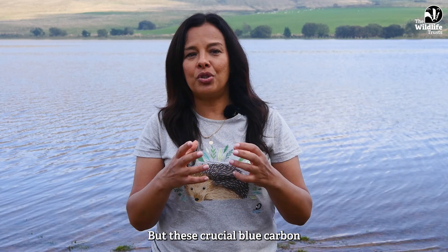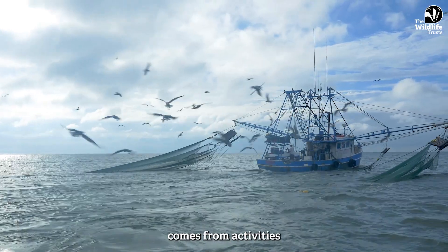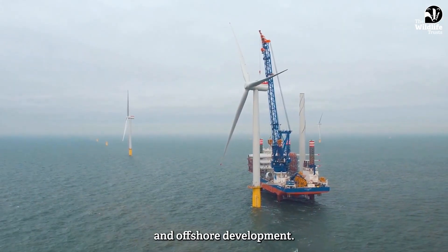But these crucial blue carbon habitats are at risk, and the biggest threat comes from activities that physically disturb the seabed, like bottom trawling and offshore development.